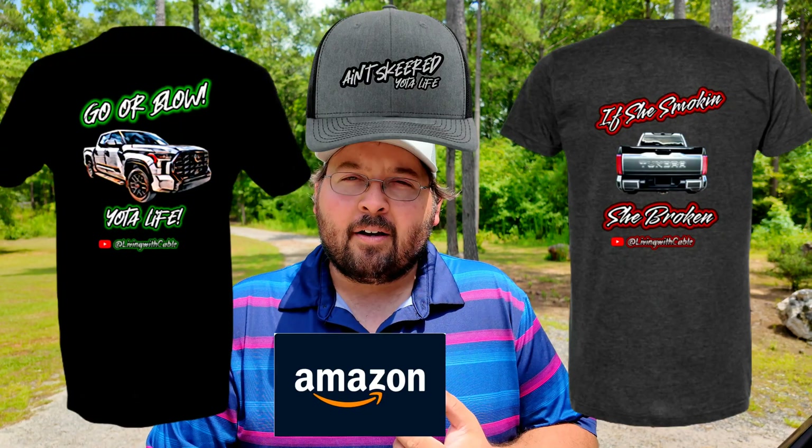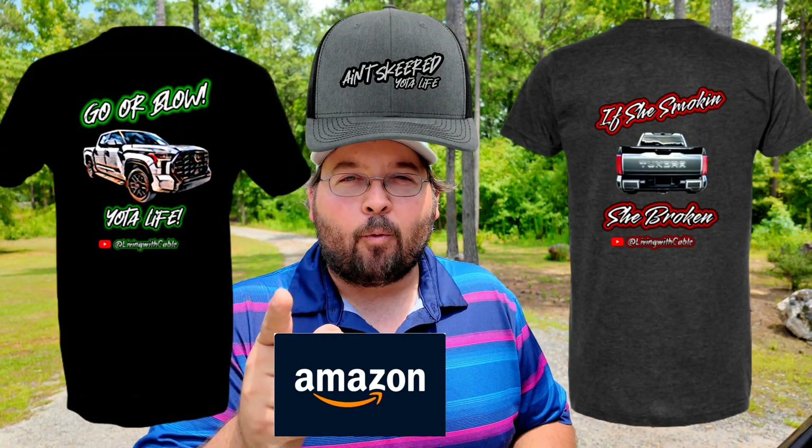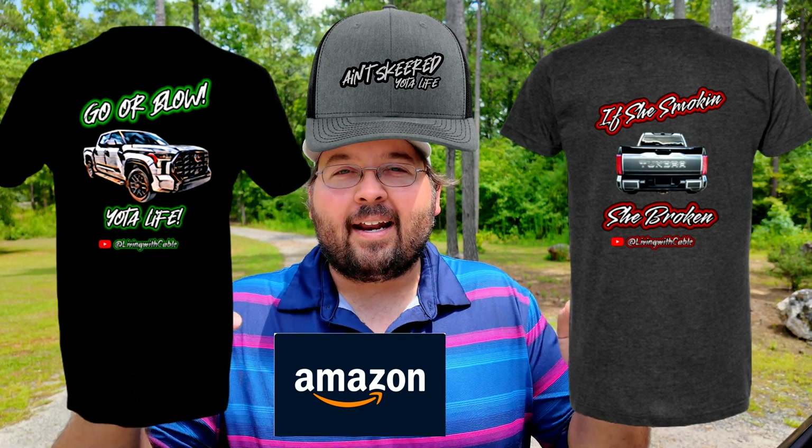Before we get into the oil analysis, I wanted to let you guys know we're going to be doing an awesome giveaway when we hit our thousand subscribers. Hit that subscribe button below — when we hit that thousand I'll let you know what to do to get into the drawing. We're going to give out cool merchandise and a gift card for one lucky viewer, so stay tuned for that.